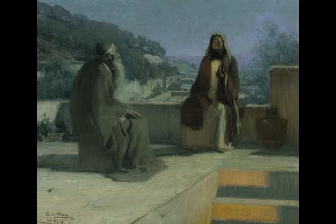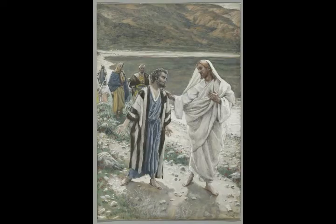He set up the pillars by the vestibule of the temple, and he set up the pillar on the right and called it Jakin, and he set up the pillar on the left and called it Boaz. The capitals on the pillars in the hall were in the shape of lilies, four cubits high. There was a roof on both pillars, and beyond the sides was a capital, one beam in thickness.